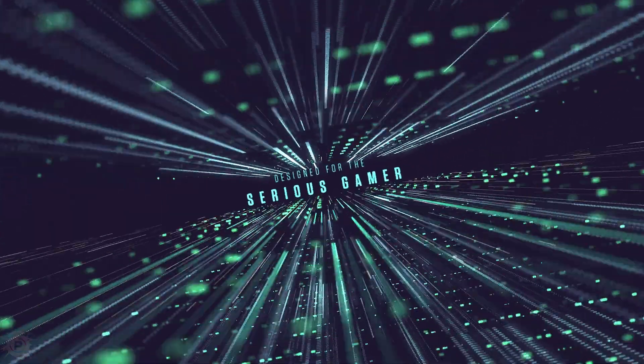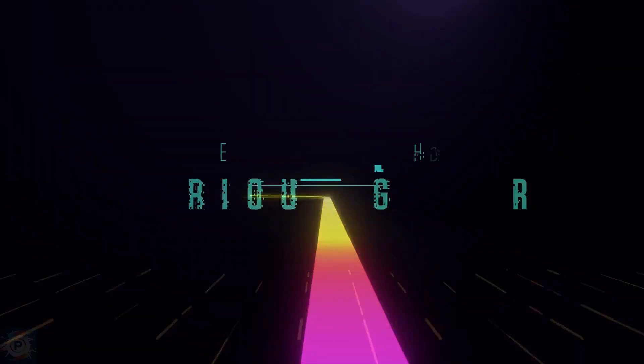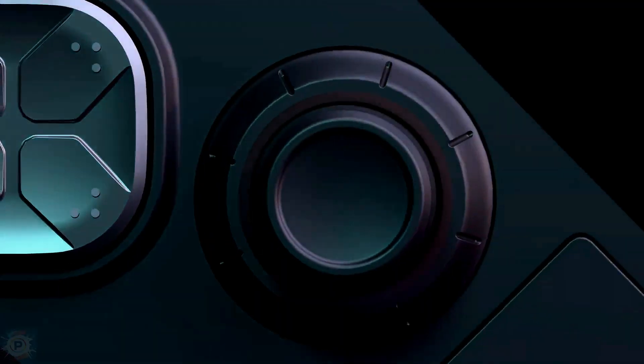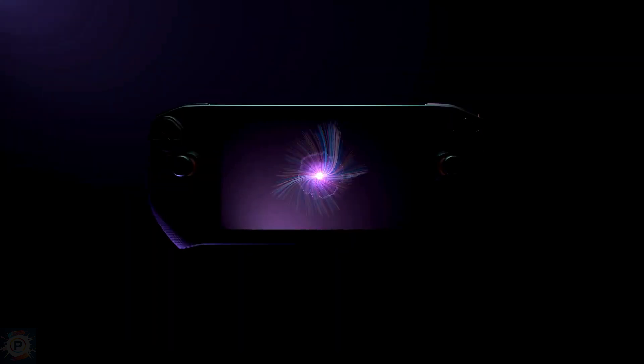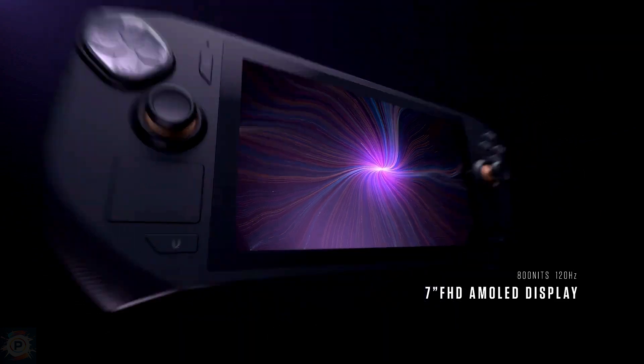Zotac has announced the start of pre-orders for its Zone portable device, which will run PC games as well as the ROG Ally, Steam Deck, and Legion Go. One of the extra pieces of information revealed about the device is that its display will be AMOLED, and it will sell for the premium price of $799.